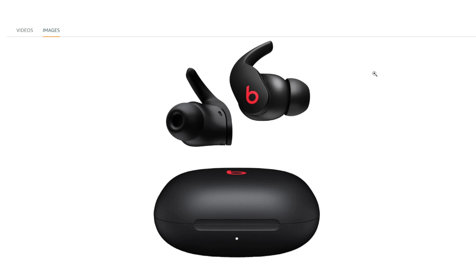The Beats Fit Pro are true wireless earbuds featuring advanced technology for a high-quality audio experience. Key features include a true wireless design — the earbuds offer a cable-free, true wireless design, providing a comfortable and hassle-free listening experience.